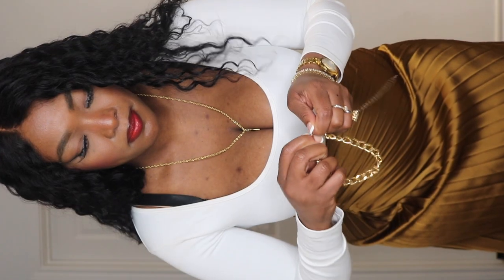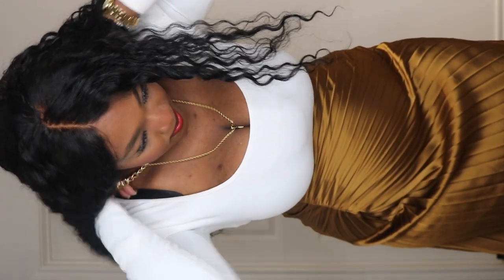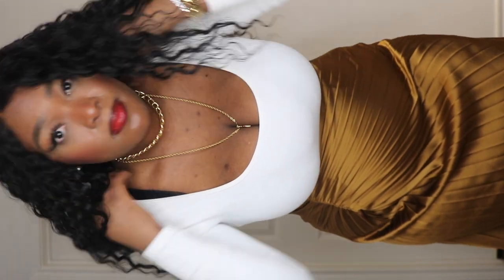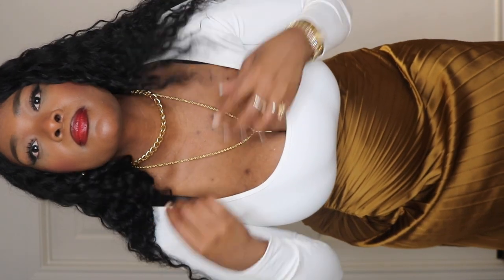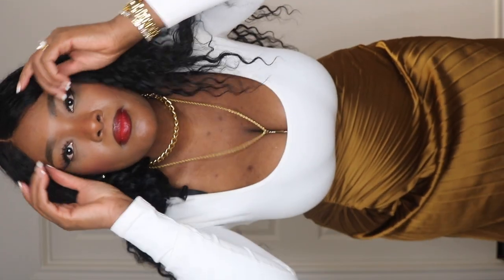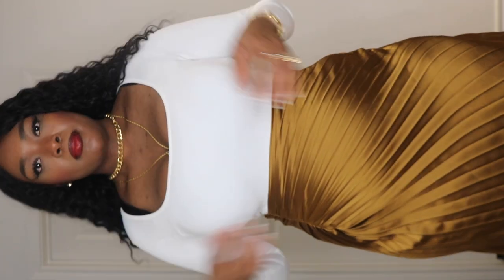If you want to see more of my styling looks, please go ahead and follow me on Instagram — that's where I post most of my fashion content. I might post looks here too but I can't guarantee it with everything I'm doing across all these social media channels.